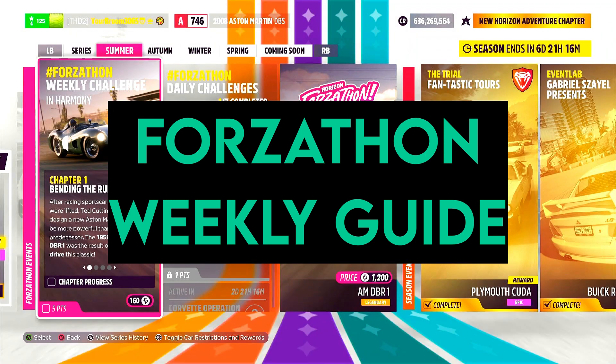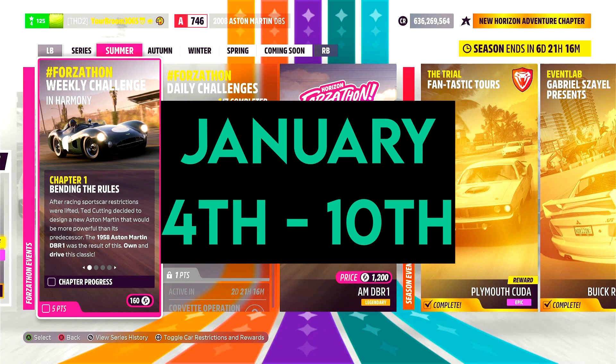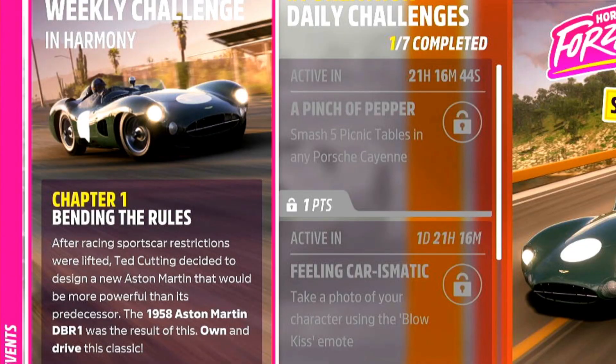Hello and welcome back to the first Forzathon Weekly Guide of 2024. This week is 'In Harmony'.